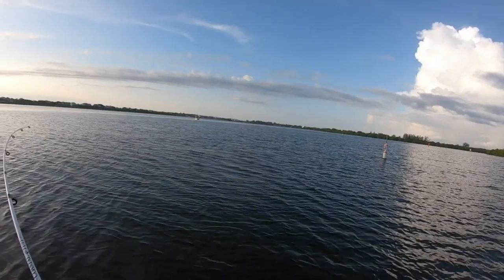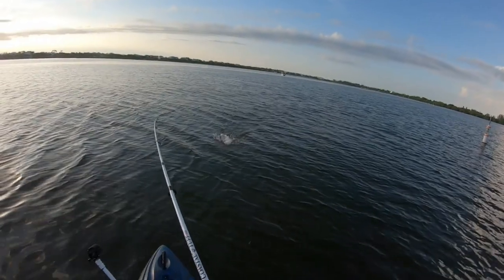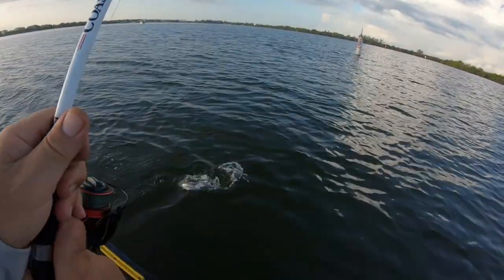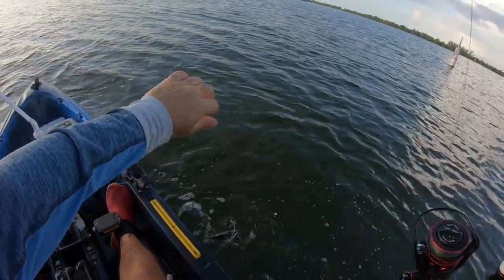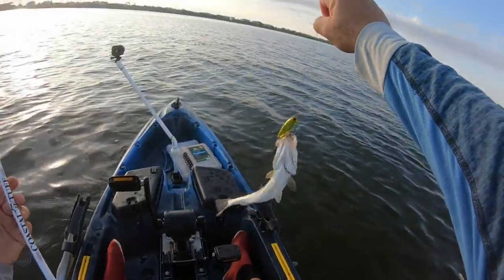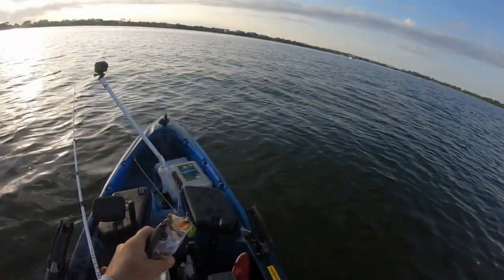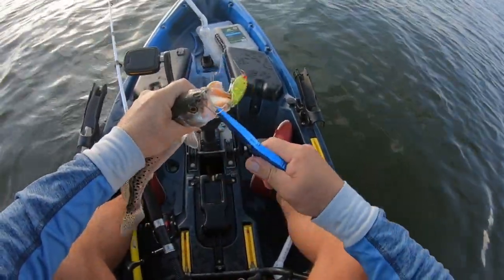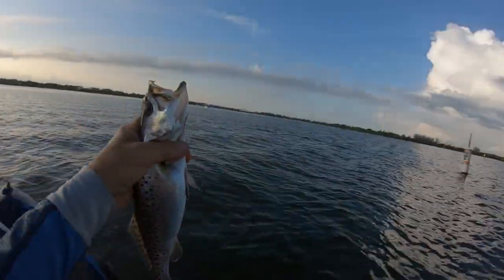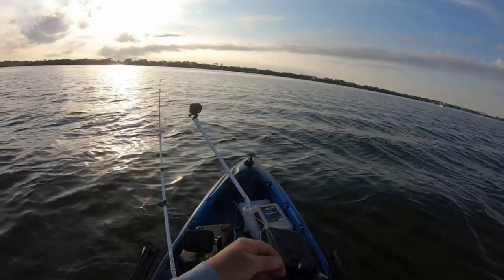There he is — oh, that's a nice trout guys! Our first trout here. Our beautiful first trout guys. All right, so you're not skunked — first trout, see you later buddy!